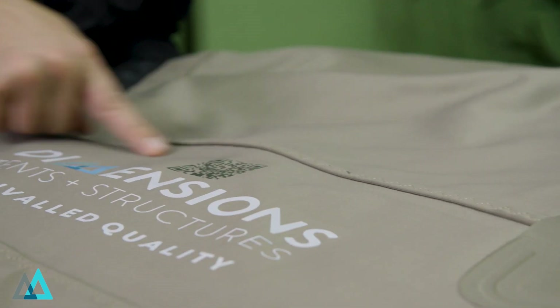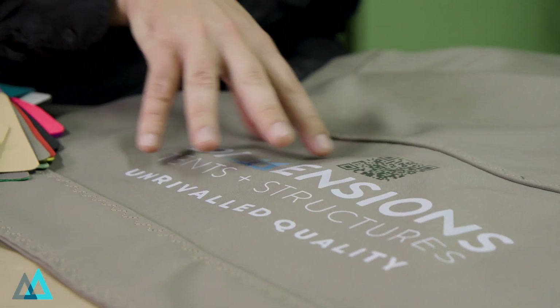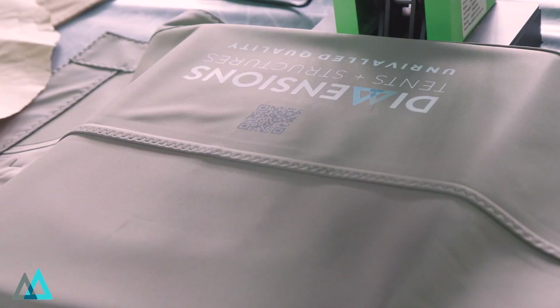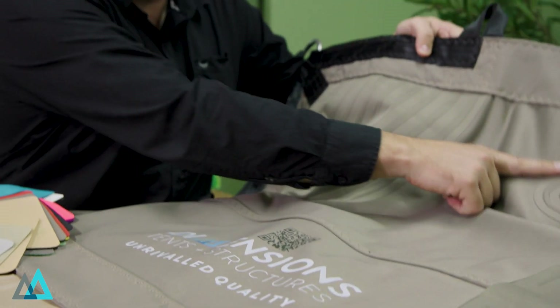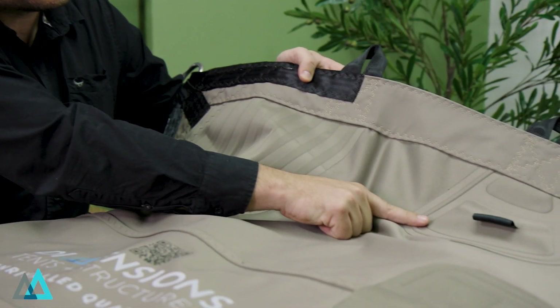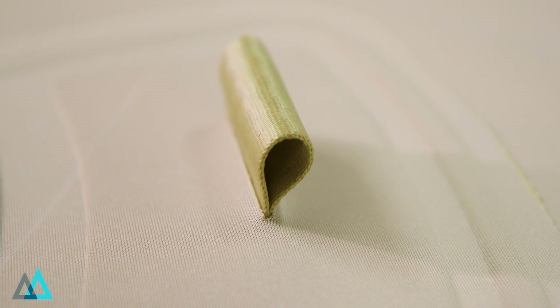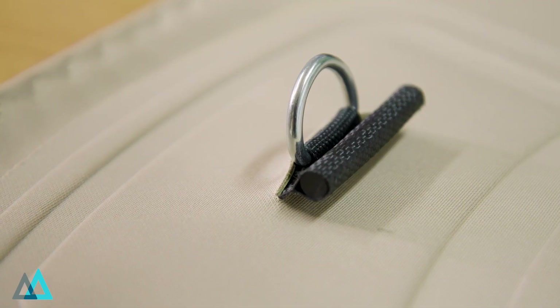The tents are easily brandable with customer logos, or we can do full branding to fit your brand activation products that you would like to promote. The patch finishes you can add onto the Bedouin stretch tents are to your desire. We have four standards: your male cater, your female cater, your perimeter Velcro, and your male cater with stainless steel D-rings.